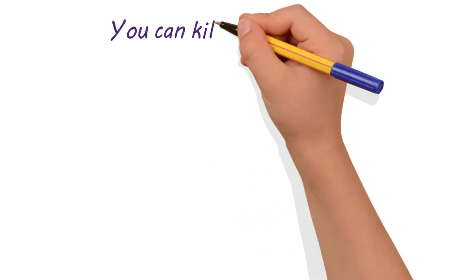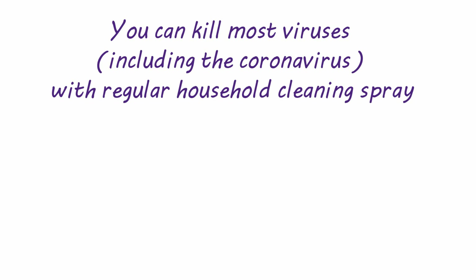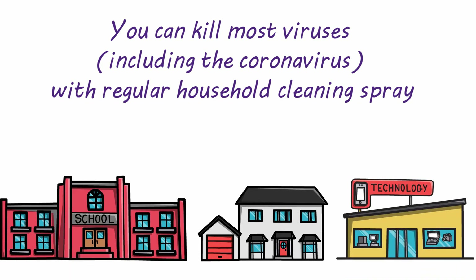Additionally, you can kill most viruses, including the coronavirus, with regular household cleaning spray. So wipe down surfaces at home, school, work, and anywhere else you frequent.